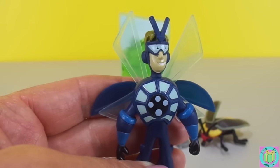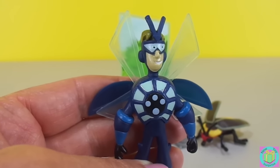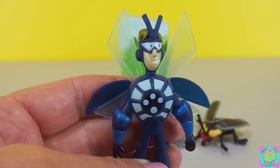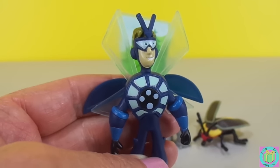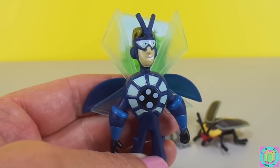Fireflies are also called lightning bugs. Each Firefly only has a two-week flashing time in his whole life. Fireflies blink their lights to each other to talk in code.